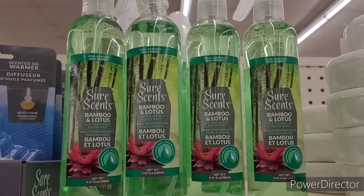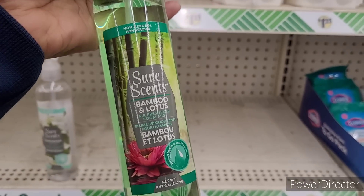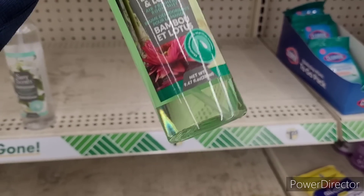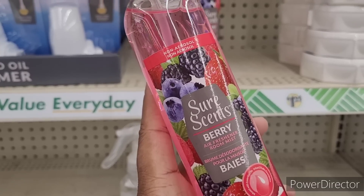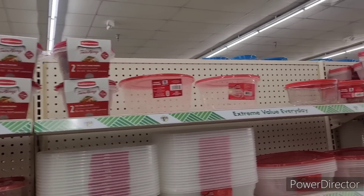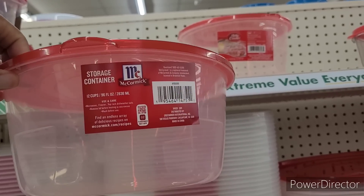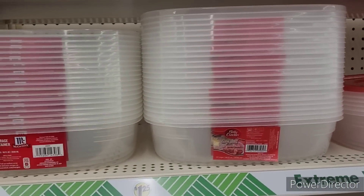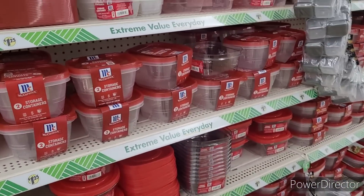Over here where they keep the air fresheners, they have the Sure Scents bamboo and lotus room mist — 9.47 fluid ounces — and they have the berry one as well. We're over here in the food storage container section. Look at this McCormick container — look how big that is — and these are $1.25. You cannot beat that.